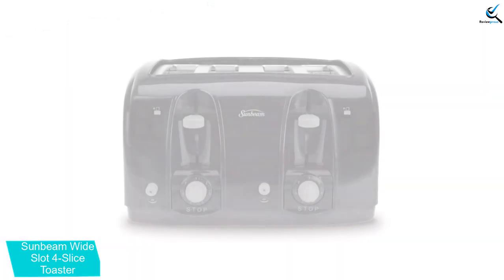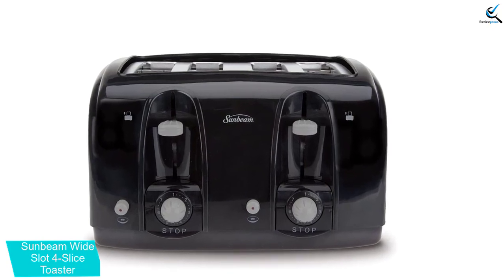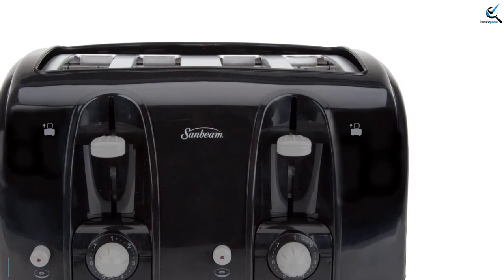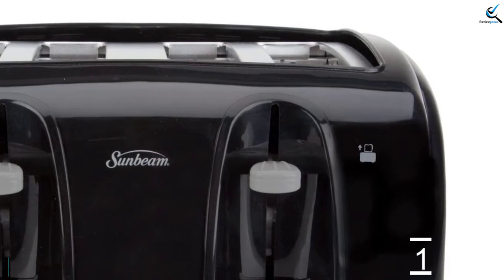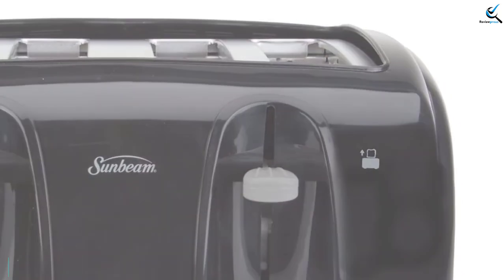It has turn knobs that enable you to select from 7 light-to-dark shade settings. In case of jamming, the unit has an anti-jam feature and will automatically shut down for safety. Additionally, it has a lift lever that enables you to retrieve the food easily. It comes in a great color that will complement your kitchen appearance, adding elegance to your kitchen.